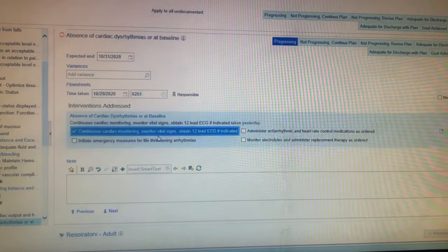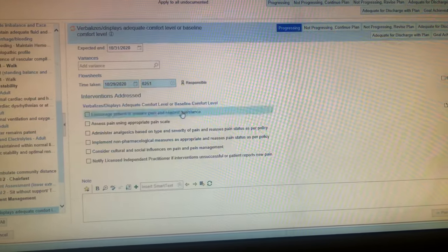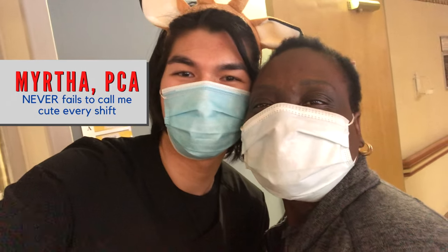And finally, every nurse's favorite part of the shift — charting, care plans, and notes. Do you sense the joy in my voice? It is already 11:30 PM. Since I got to the unit I haven't gone to the bathroom, I haven't had anything to drink, and I haven't really sat down. It's been a busy night, and it's usually like this.